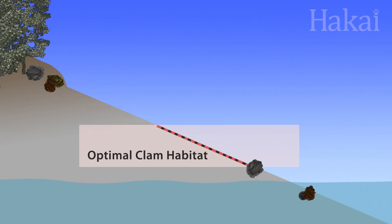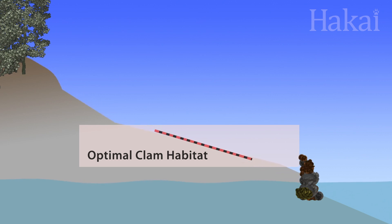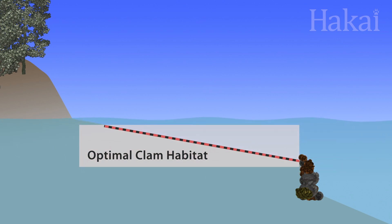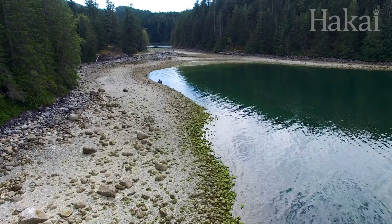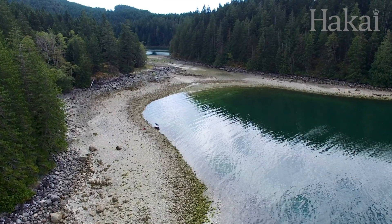To do this they built rock walls that in time would reduce the slope of the beach in the low tide zone. This extended the tidal area where clams grow best. On Quadra Island there are remnants of clam gardens present on up to 36 percent of the coastline.